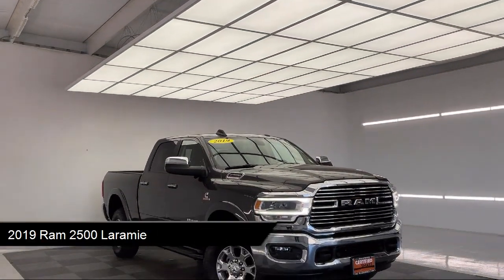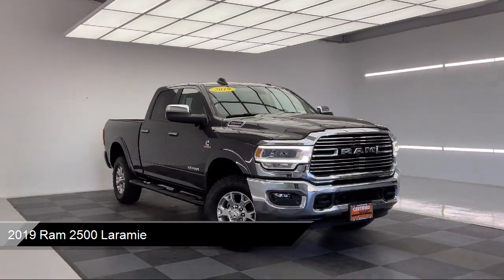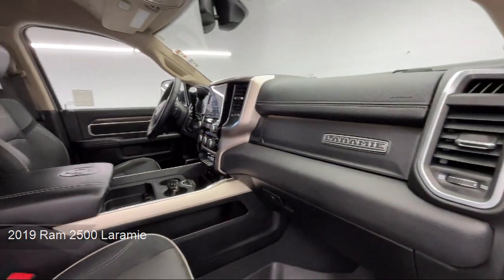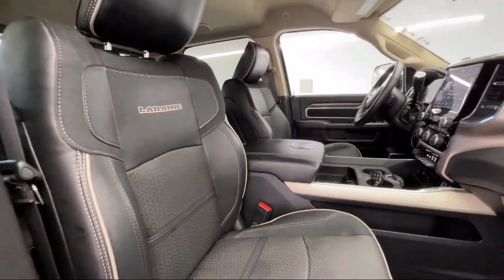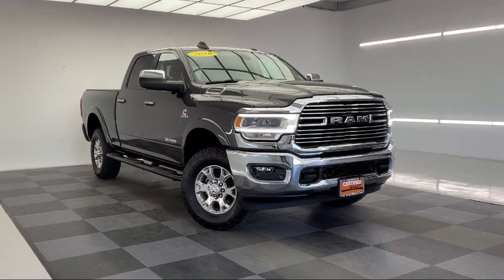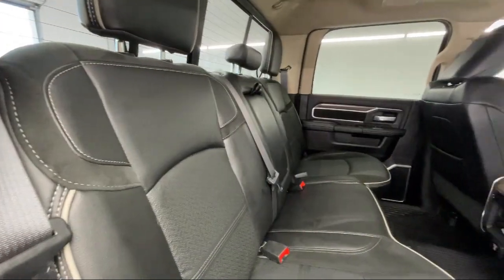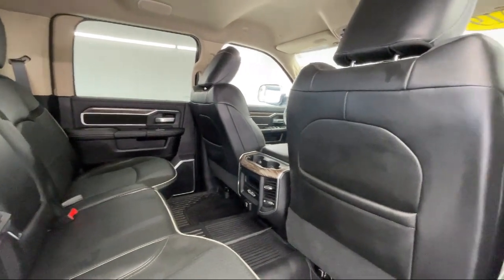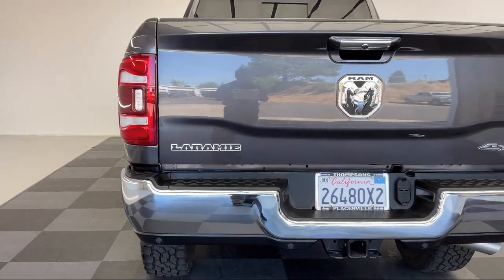It comes equipped with Smart Device Integration, Premium Synthetic Seats, Leather Seating, Bluetooth Smartphone Integration, Universal Garage Door Opener, Climate Control, Privacy Glass, Premium Sound System, Leather Steering Wheel with Auto Tilt-Away, Auxiliary Audio Input, and has less than 25,000 miles on the odometer.